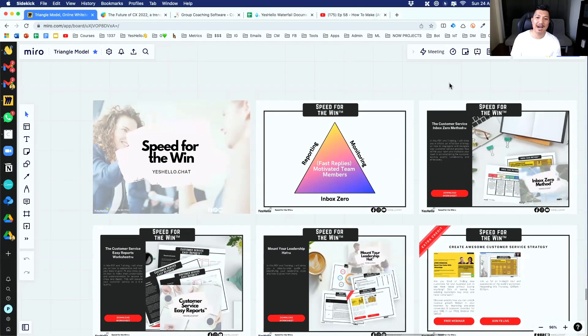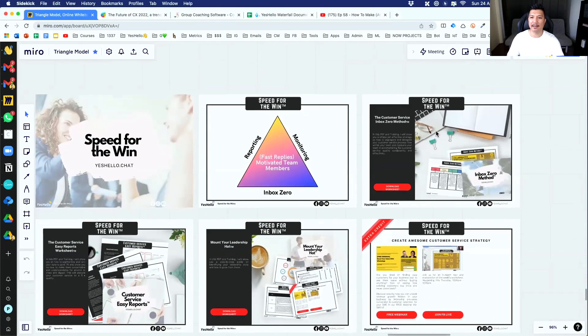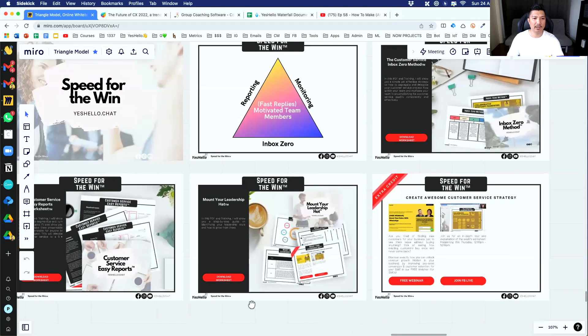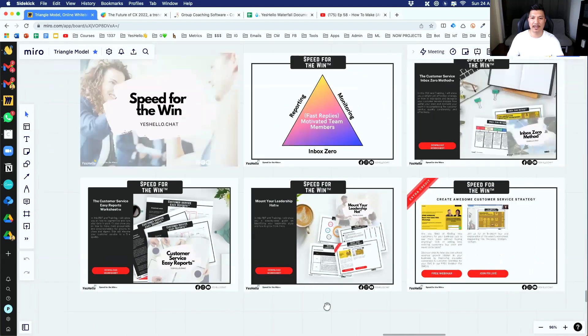Remember to download the worksheet 'Speed for the Win.' You will get a summary of the triangle model and you can download three other trainings covering how to create a daily game, easy reporting, and how to do monitoring and leadership in today's environment. Remember to do that. Don't forget to like the video and subscribe to the channel — it really helps. We're trying to get to 1,000 subscribers this year, so your help would be very appreciated. Alright, I'll end it here. My name is Khalif, thank you so much — I'll see you guys in the next video. Bye-bye.